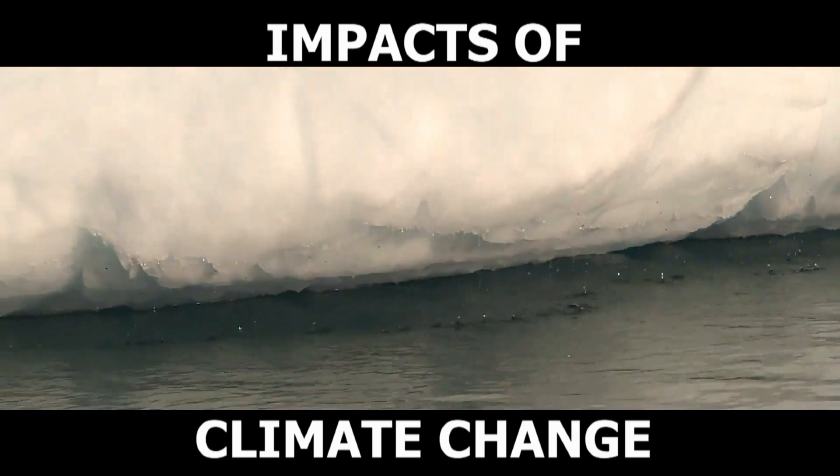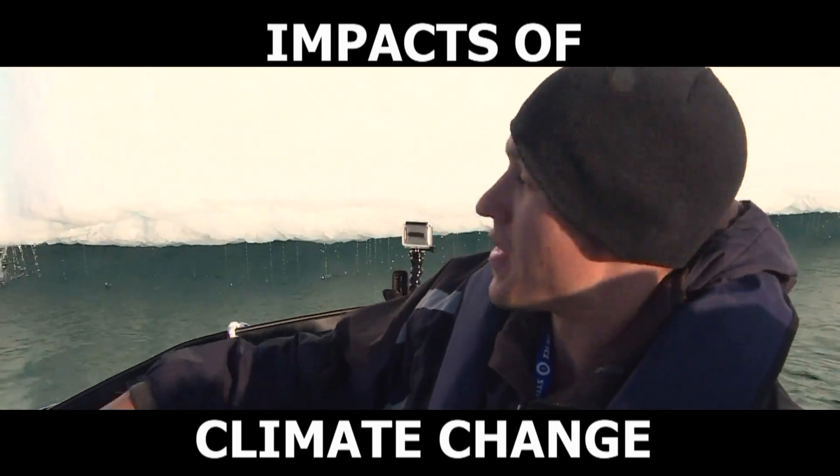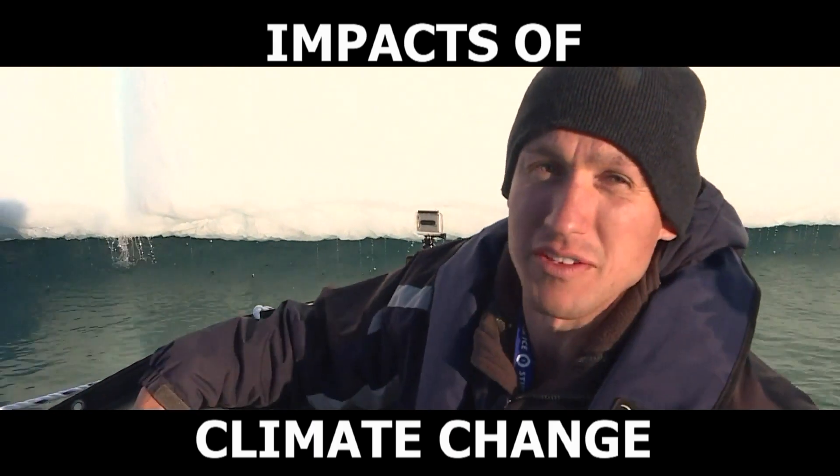So it's actually some melt water right there from this iceberg. I know it might be on a small scale, but that's what's contributing to sea level rise right there.